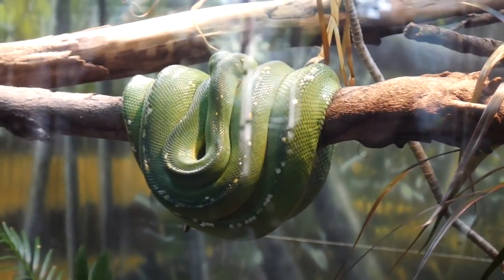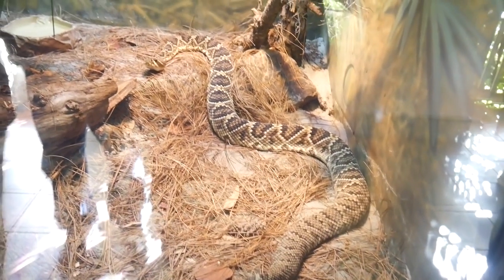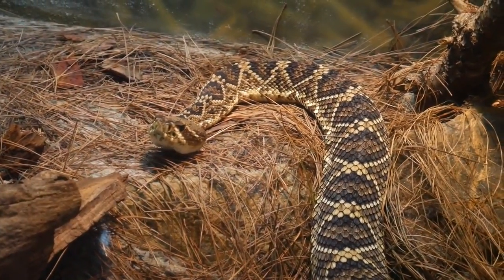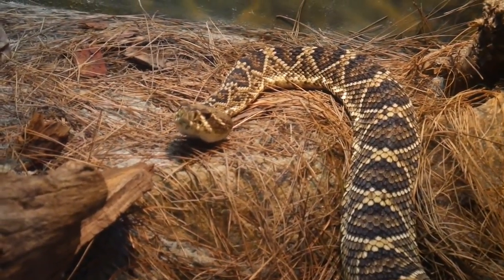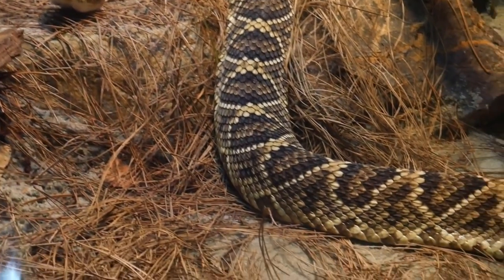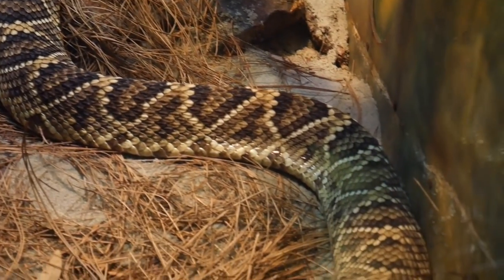The largest species of rattlesnake in the world — the eastern diamondback. I actually saw a rattlesnake near my house recently. One of my favorite snakes — it doesn't take the cake, but absolutely impressive. I was driving past it and it was huge.